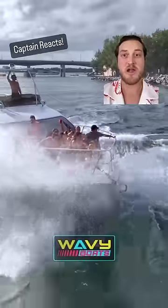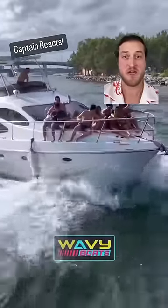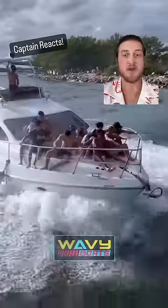And finally, number four, they have brand new tower speakers on a boat that is clearly not being taken care of, so they care about partying more than they care about safety. Best to stay clear — 3 out of 10.